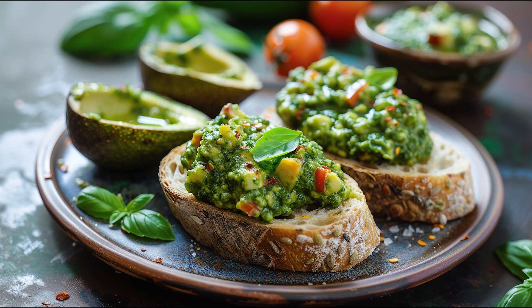A dish best served fresh. Though best enjoyed immediately, the components can be prepared in advance for convenience. To retain freshness, the pesto and toppings should be stored separately and assembled just before serving, ensuring the toast remains crisp and the flavors vibrant. This avocado pesto bruschetta not only stands as a testament to culinary creativity, but also offers a delightful experience that is both nourishing and indulgent, perfect for any occasion.